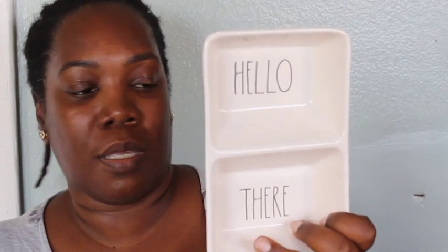I got this double tray dish — I think it's like a candy dish — and it says 'Hello There.' It was $5.99 on the back. So that's my last item to complete my Rae Dunn haul! Again guys, this is a cumulative haul — I didn't get it all at one time. Thank you so much for watching and I'll see you in the next video, bye!